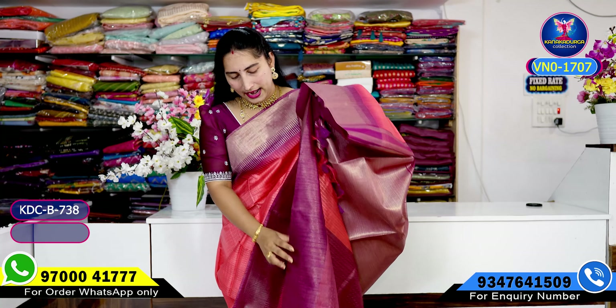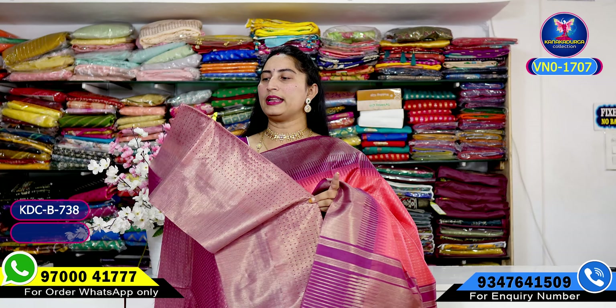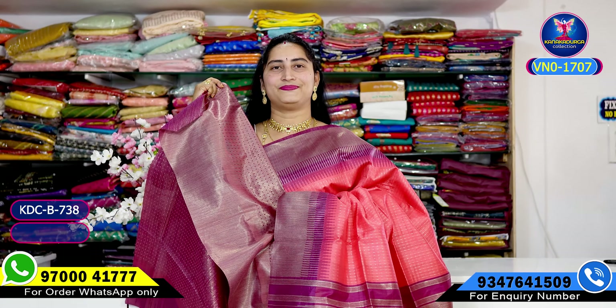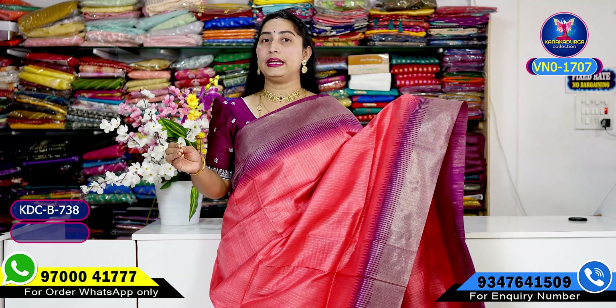Beautiful tassels and blouse design with contrast color — wine color with one golden weaving part as the highlight. The weaving is highlighted beautifully. The blouse part is also superb and good looking. The entire look is superb. This sari is just fourteen hundred and eighty rupees — very good value.